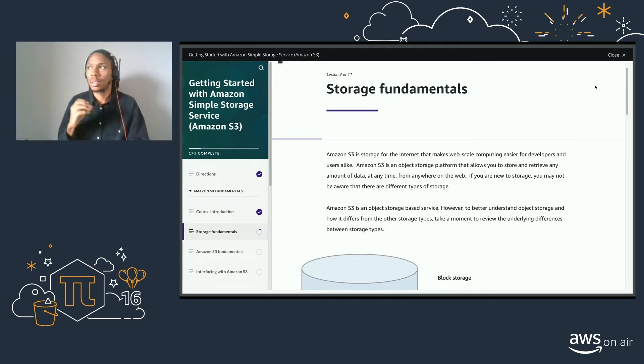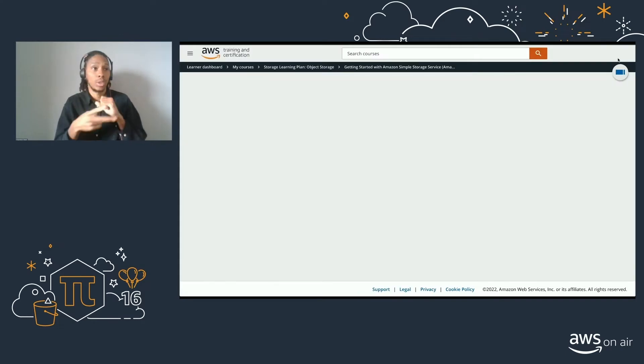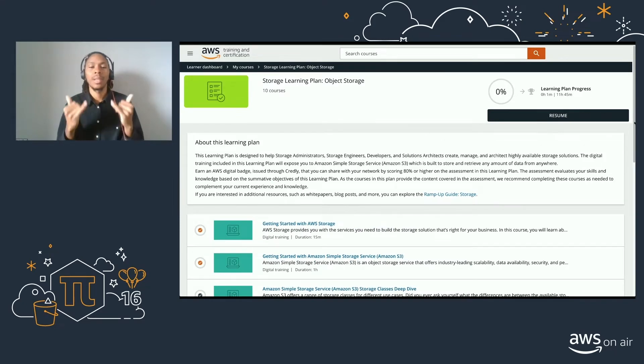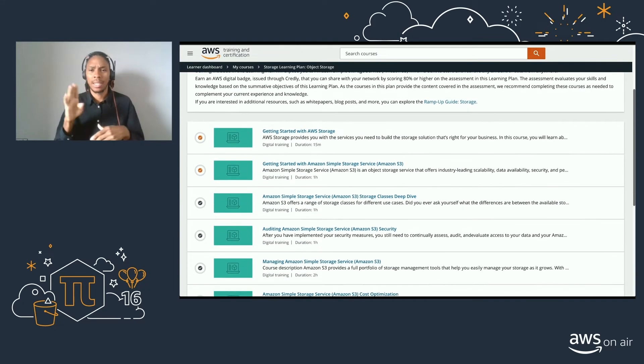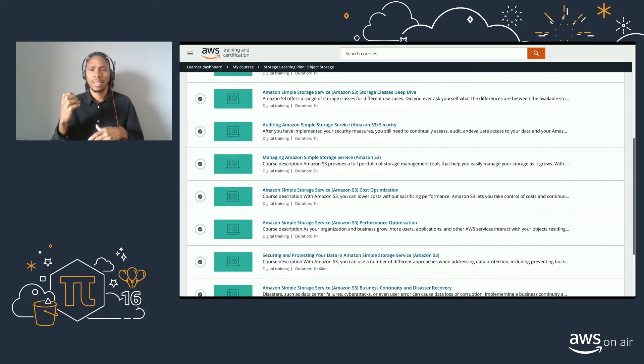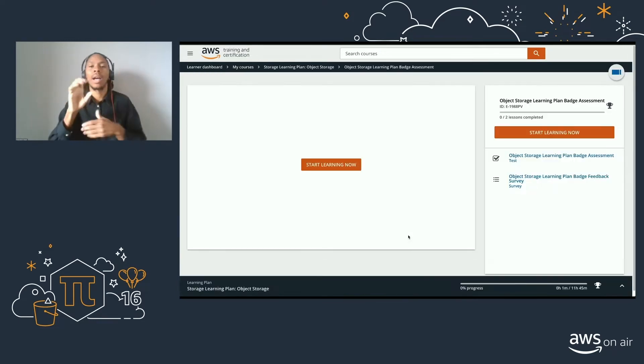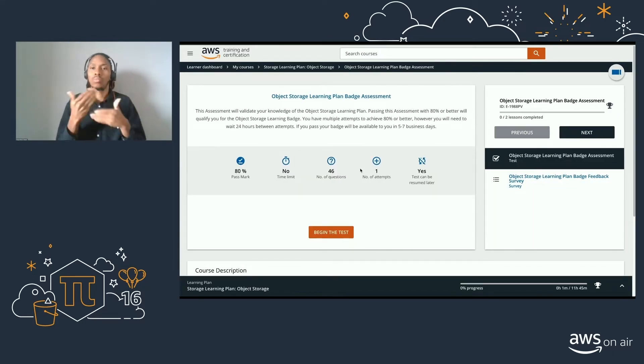This really helped me with learning object storage as well as block storage. Within each learning plan, if you scroll to the bottom, you will find the object storage or block storage badge assessment. To start the assessment, just click 'Start Learning Now' and you'll be able to begin the quiz straight away. In order to earn a badge, you will need to obtain a pass mark of 80% or better, and you'll find out straight away once you've taken the assessment what your result is.